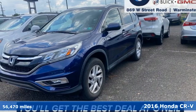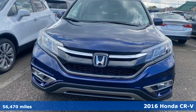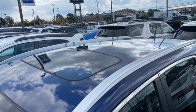Here's a 2016 Honda CR-V. Check out this CR-V's fuel efficiency numbers, safety measures, and cargo capacity, and you'll be glad to drive it for the long haul. It's equipped for all your driving needs and wants.